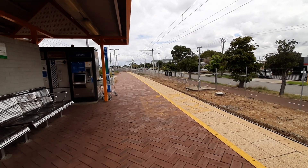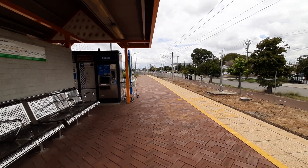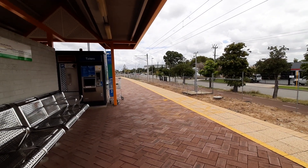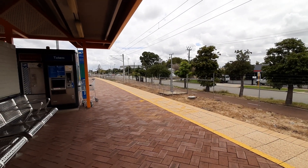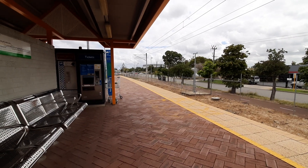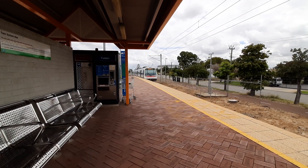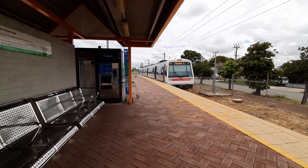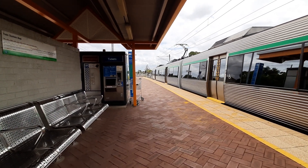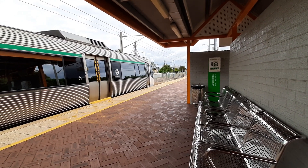Approaching, I believe we have a Thornley service. Yep, it is a Thornley service. It is a two-car set. EMU 39 is the set, working in service to Thornley.